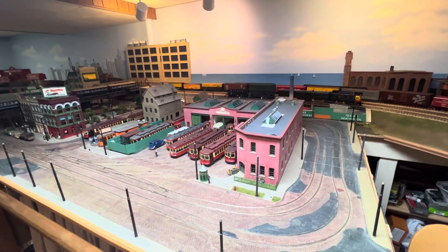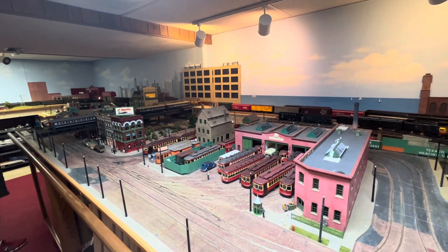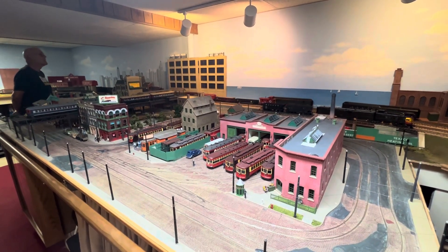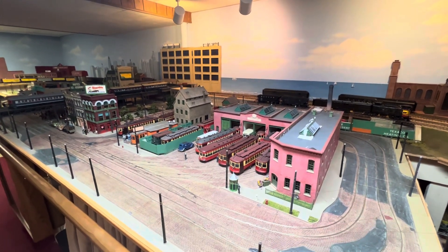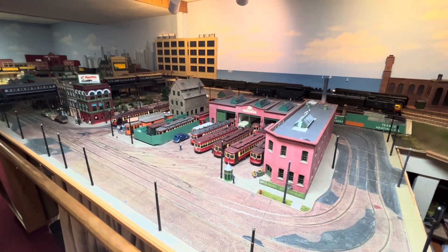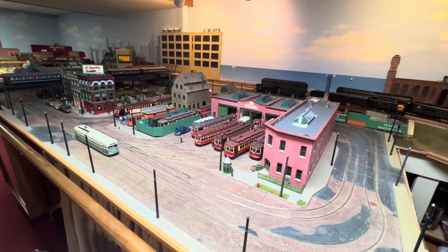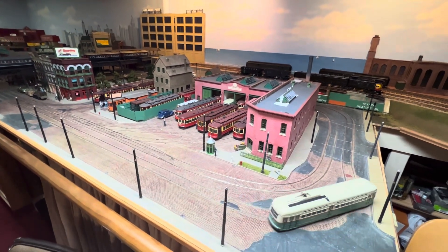This is the Chicago skyline. Again, it's Tuesday evening, July 18th, 2023 — a wonderful, superb O-gauge 2-rail model railroad layout in the Chicago area. Over and out.